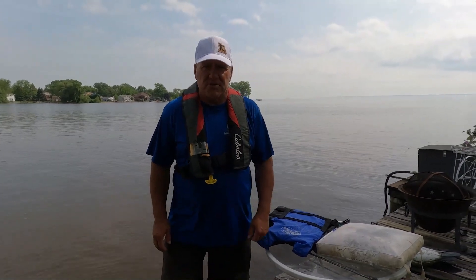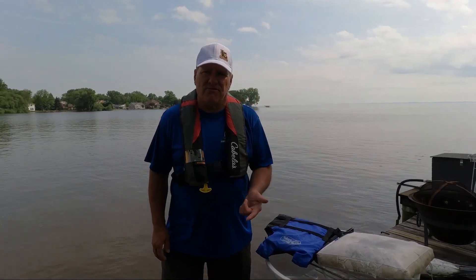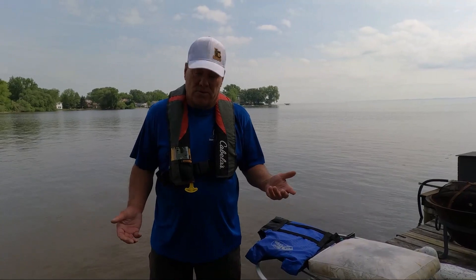Captain Greg here with Learn to Fish with us. Today, what I'd like to talk about is safety while fishing, especially the safety while on a boat.